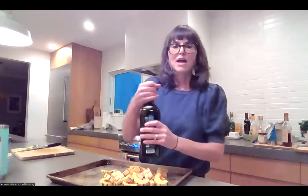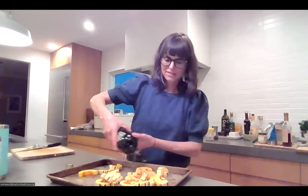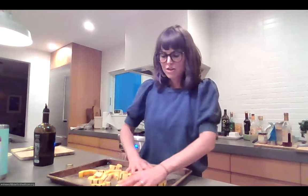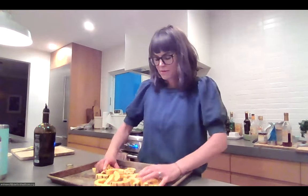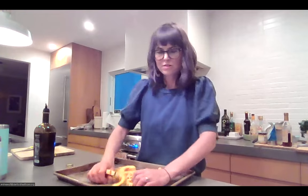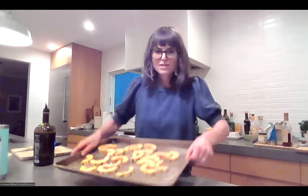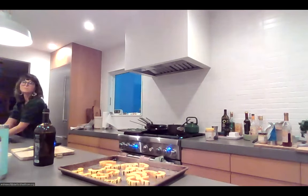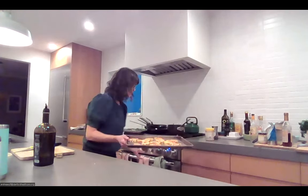Drizzle about a tablespoon of olive oil on the squash pieces and use your hands to make sure each piece is really well coated. I tend to season with salt and pepper after cooking — especially salt — as I feel it helps with the texture. It takes about 20 to 30 minutes to cook, and I'll flip them halfway through.